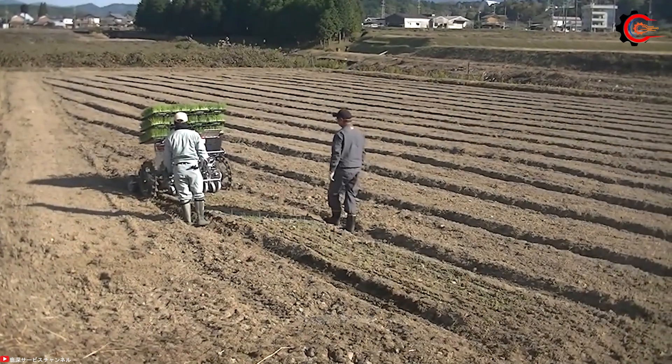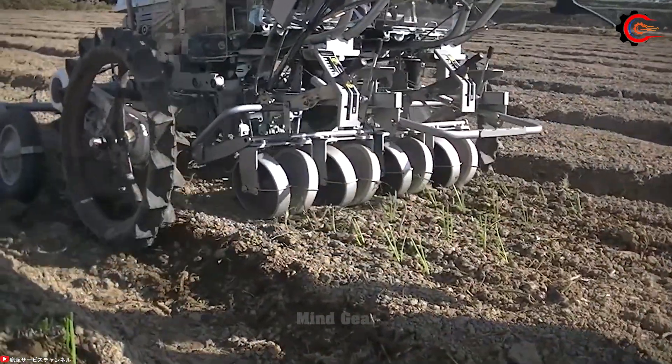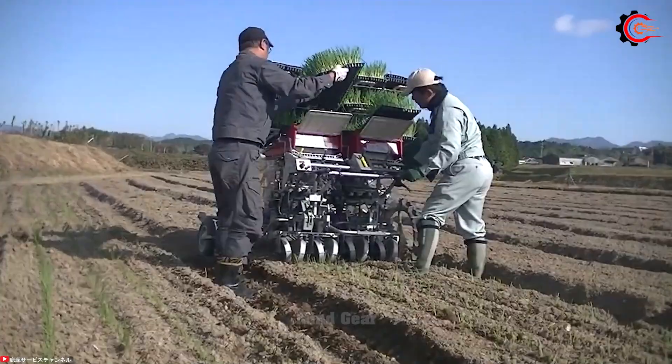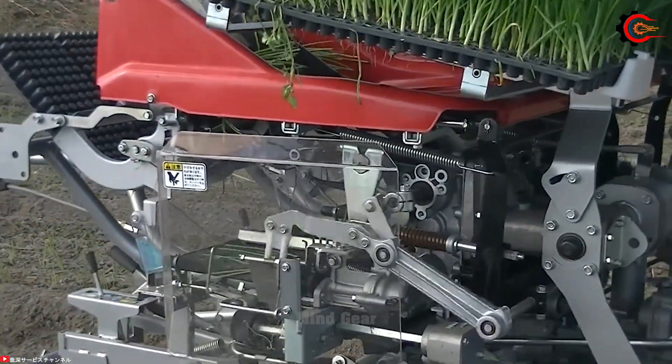Say goodbye to the labourers' manual cultivation of onions and take advantage of the efficiency and accuracy of the Kafuka Service Onion Planter. With advanced technology and precise engineering, it provides an efficient and effective method of growing onions.